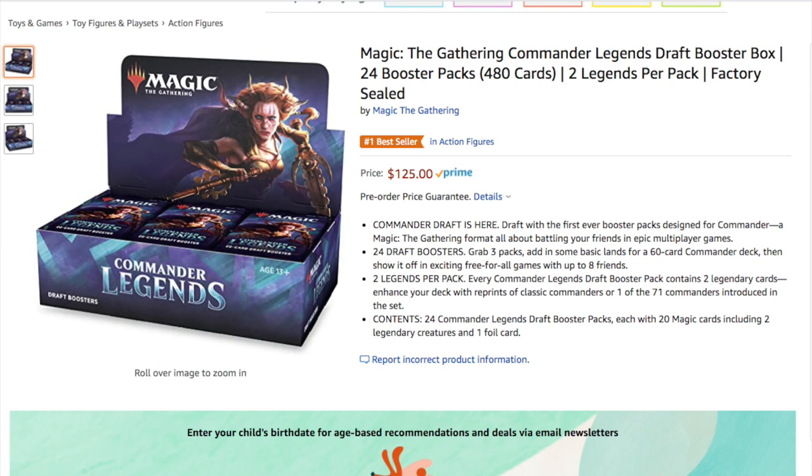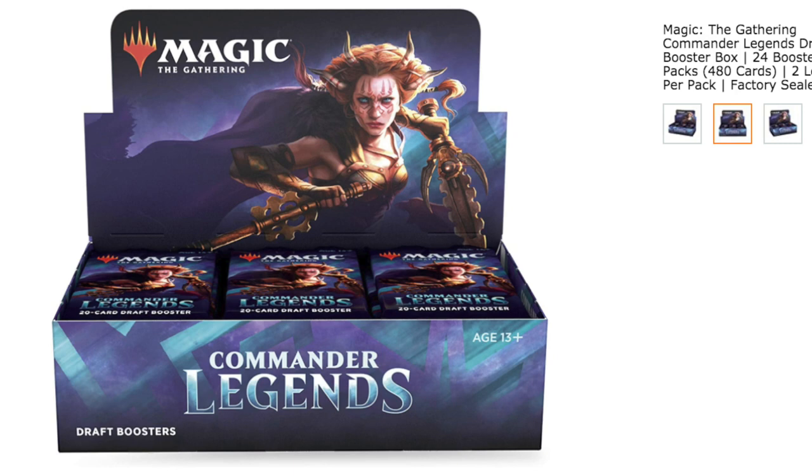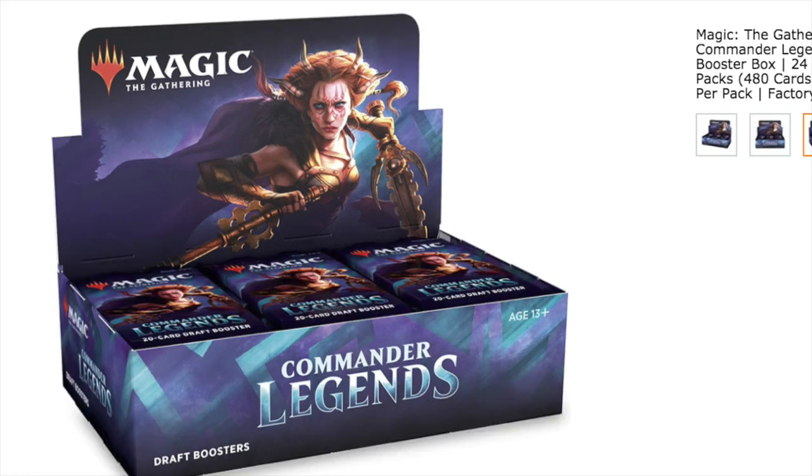Today I'm going to answer the question: is Commander Legends a good product to buy? First and foremost, Commander itself is a very good and casual-friendly format. You can use all 100 cards, some of which will be land. For newer players, some of those will be basic lands. It creates a very unique experience you can continue to play because it's singleton - being a single card, you don't actually need to spend that much money. Instead of needing four Tundras, you need one at most, and there are substitute cards almost as good but much cheaper.